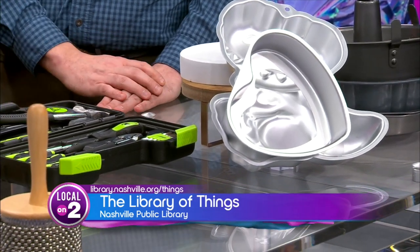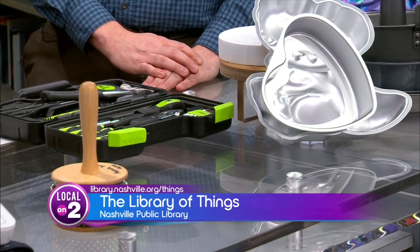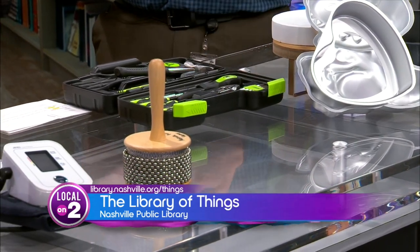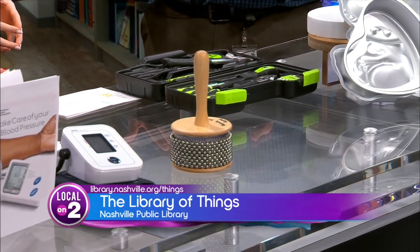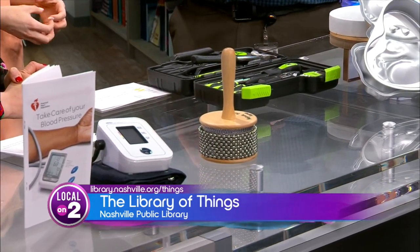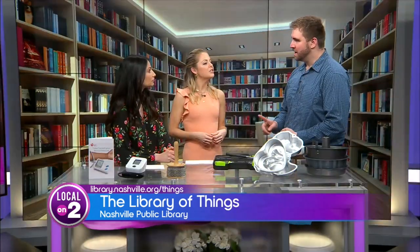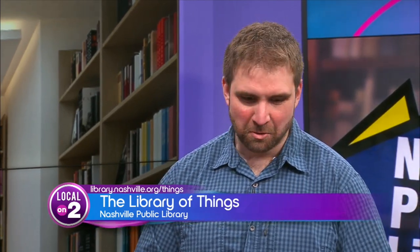What is not in the collection of things that you'd want to see added? That's a question I'd pose to Nashville — this is really driven by what our customers want to see, what they find useful, what would be cool to them. We're asking people to go on our website, library.nashville.org, or hit us up on Facebook or Twitter and let us know what you'd like to see in the Library of Things. Can people donate stuff? Not right now. We bought all this stuff brand new and we're going to try to maintain it as long as we can — but thank you.